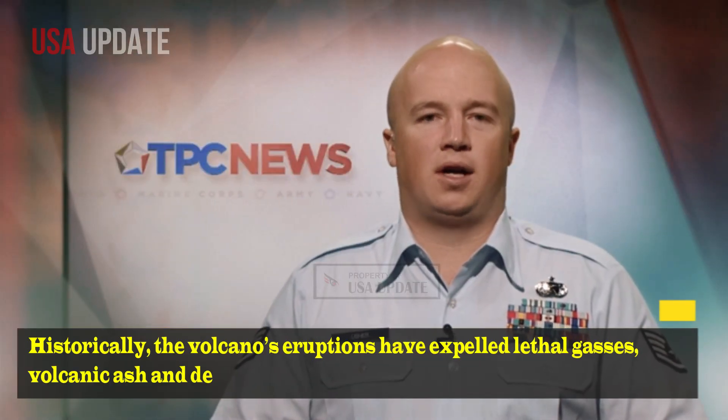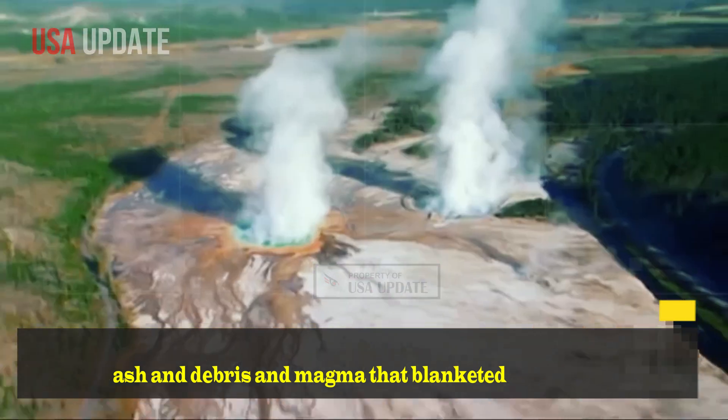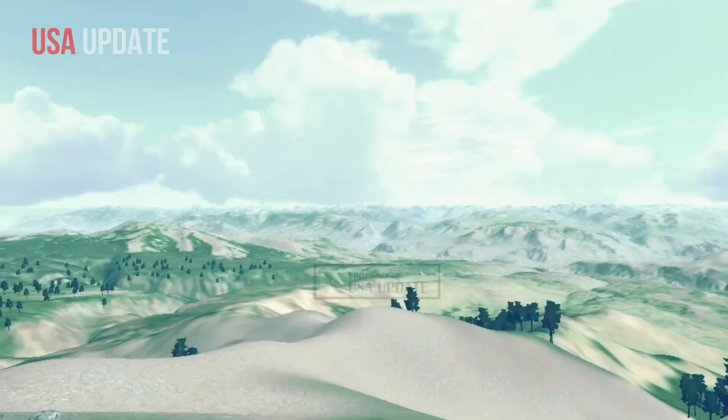Historically, the volcano's eruptions have expelled lethal gases, volcanic ash and debris, and magma that blanketed a majority of the continental United States. Evidence of a previous eruption was found as far as Louisiana.